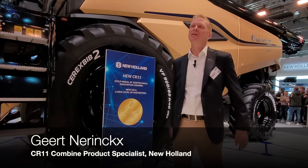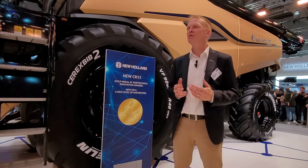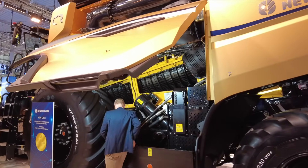This combine is completely new. When I say completely new, more than 90% of the parts are new. That means behind me here there are more than 8,000 newly developed parts.